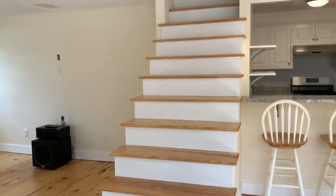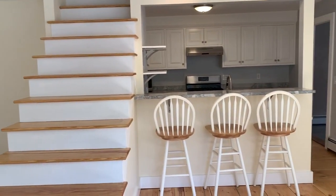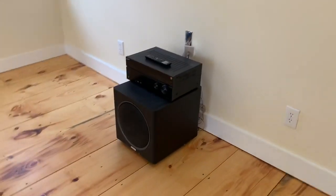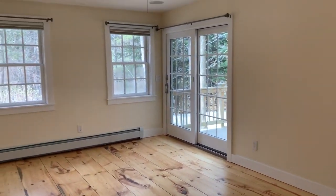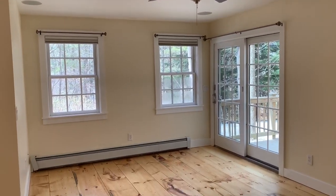There is an open staircase — we love it this way, though you might choose to put in railings. The living room is wired for surround sound, so we are leaving the subwoofer and receiver system that's all wired and connected. The living room also has a ceiling fan and another slider out to the deck.